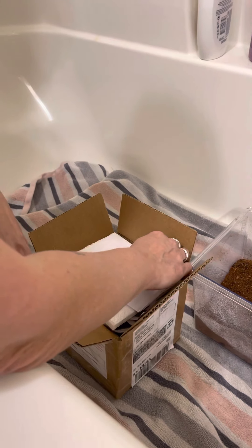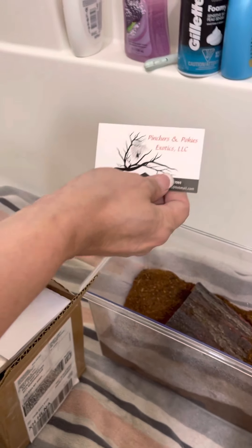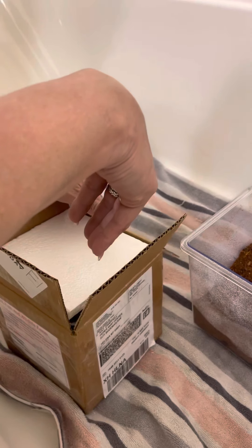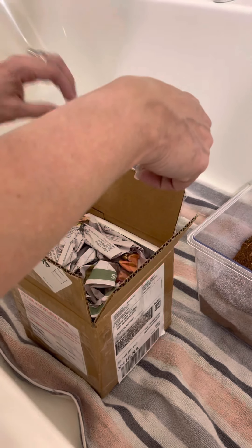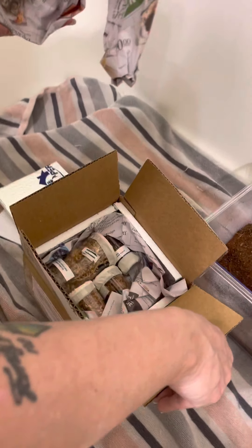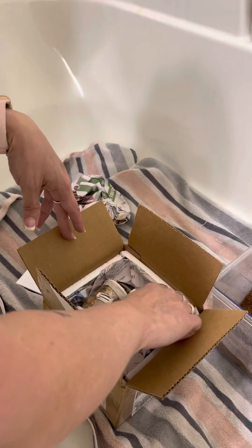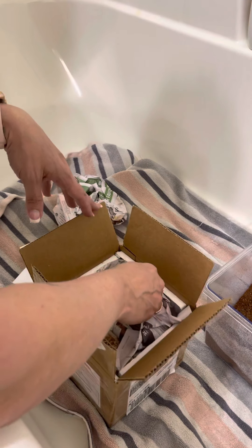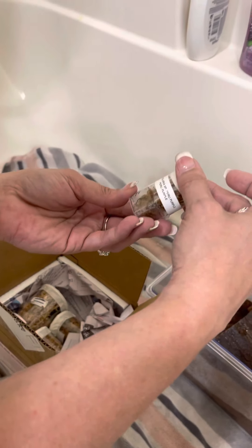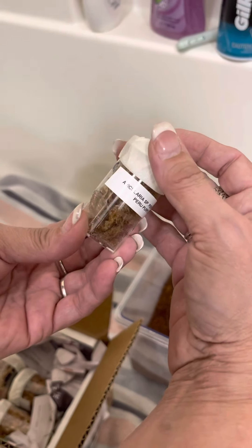Alright guys, I'm opening my box from Pinchers and Pokies. I ordered four and it looks like they sent me five — thank you! The packaging is fantastic. I've got the avicularia species Peru Purple.